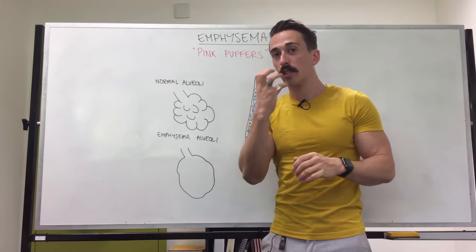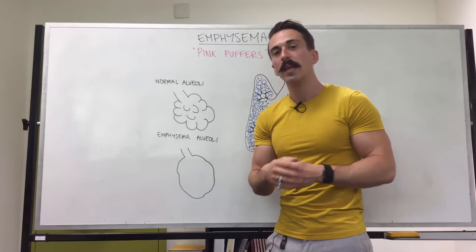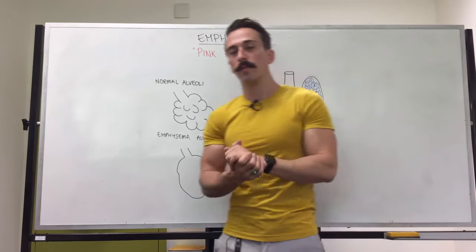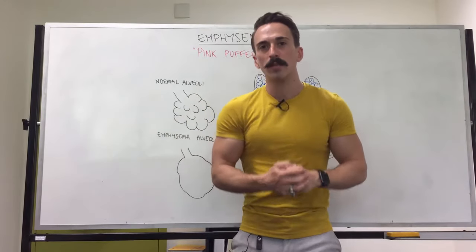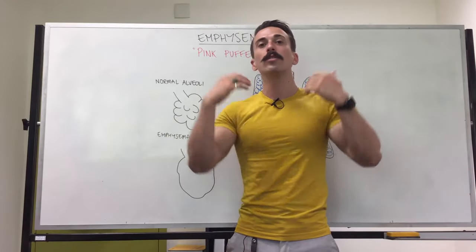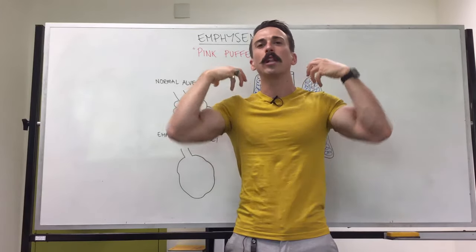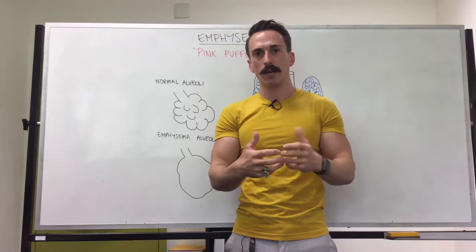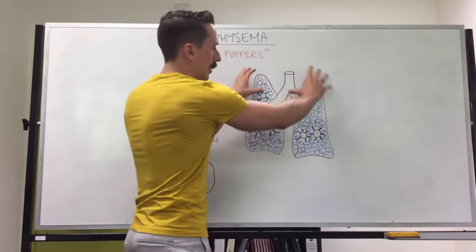This means that the gas exchange ability is decreased, and that's why people with emphysema are usually on oxygen tanks — their ability to exchange gases is quite difficult. In addition to that, if you saw somebody with emphysema you'd see that they engage the accessory muscles for breathing, including the muscles in the neck such as the sternocleidomastoid, and they use a lot of energy in breathing.